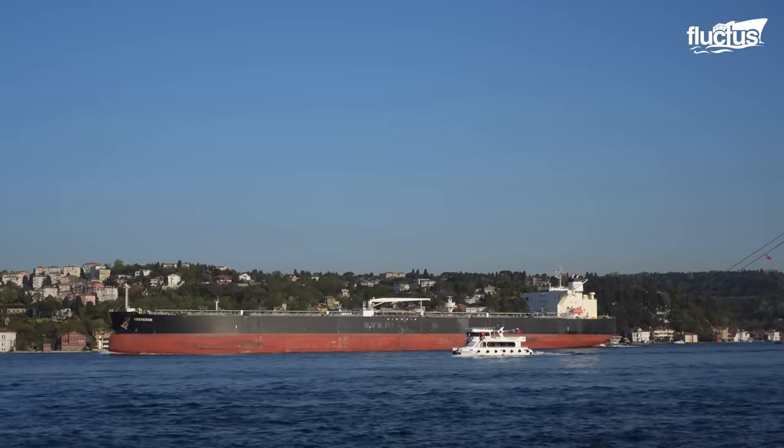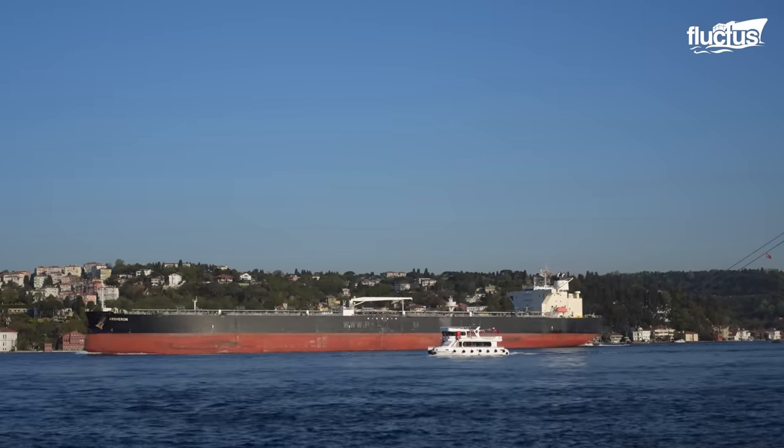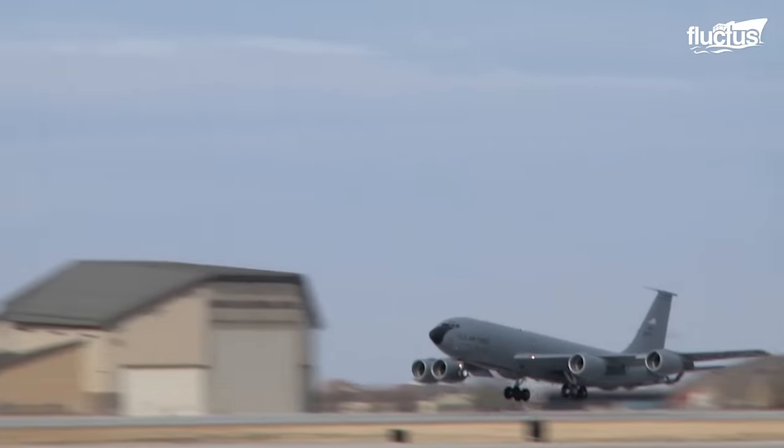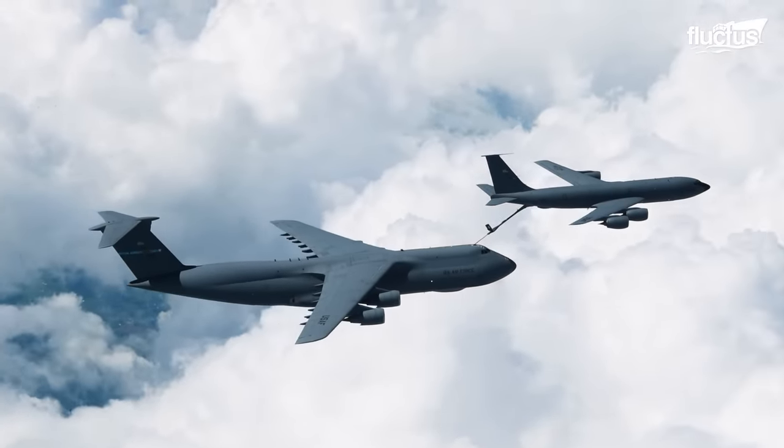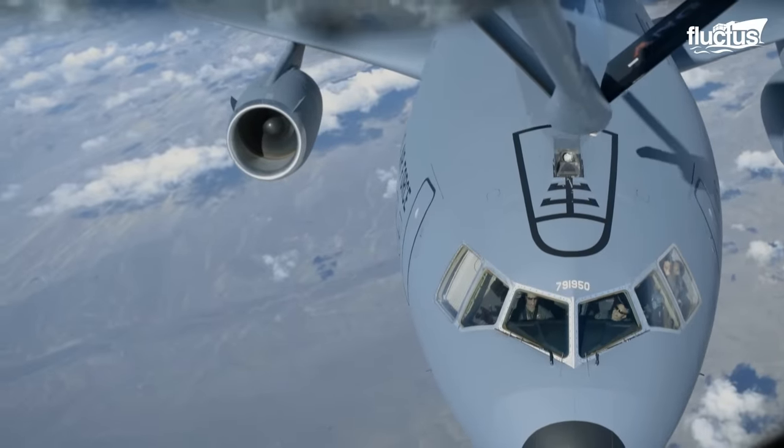While tanker ships ensure the transportation of oil around the world by sea, specially designed planes, like the KC-135, ensure that fuel gets to other aircraft equipped for aerial refueling.